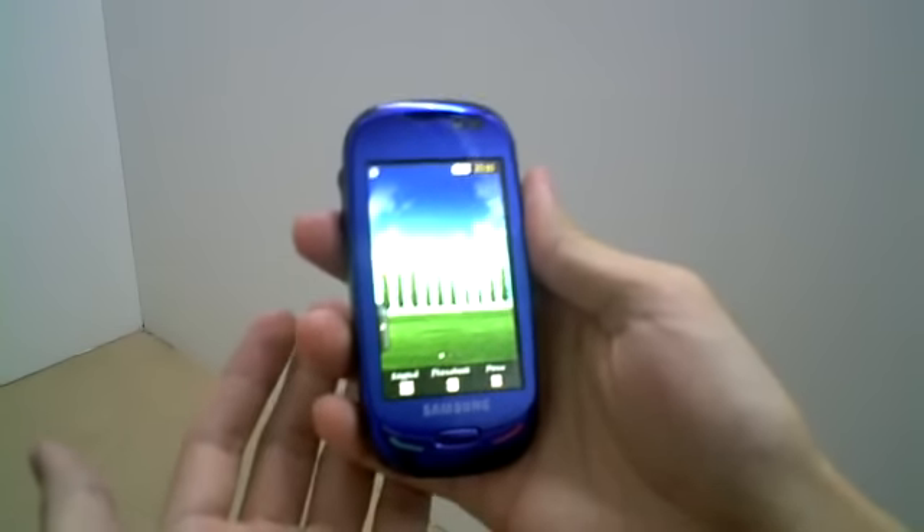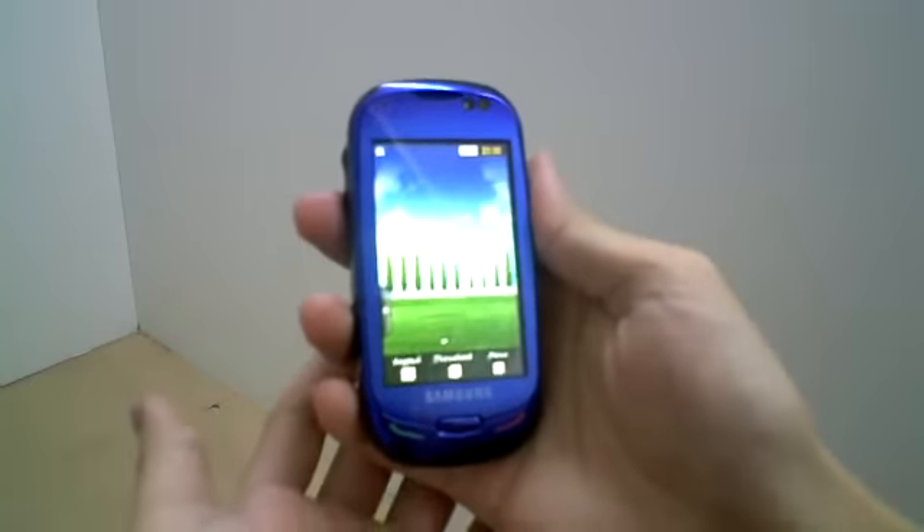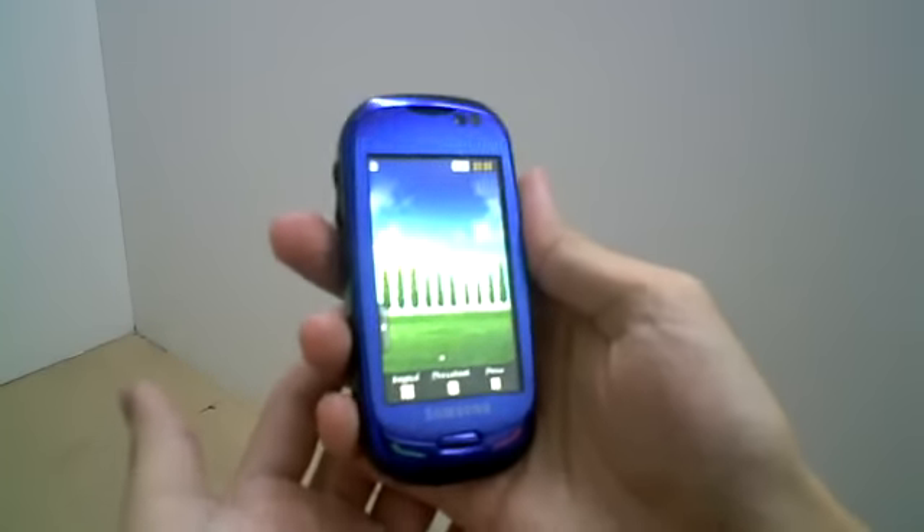We're now taking a look at the Samsung Blue Earth Solar Powered Phone. This was first announced at the Mobile World Congress in February this year.